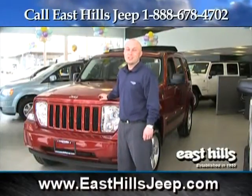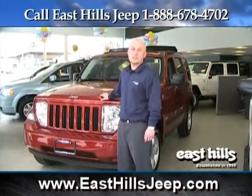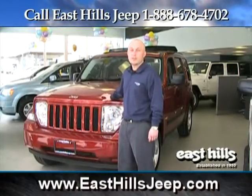Hi, I'm Mike Kennedy at East Hills Jeep. This is the 2010 Jeep Liberty. Liberty offers the most convenient features in its class. Why don't we take a look at some of the equipment.